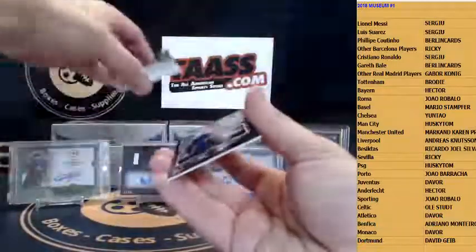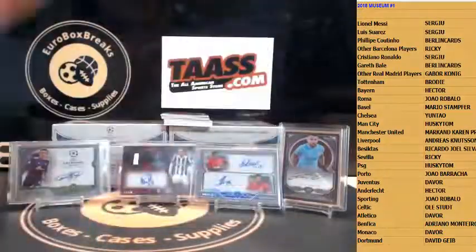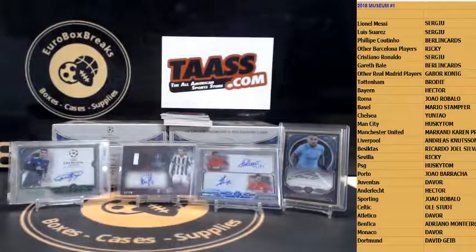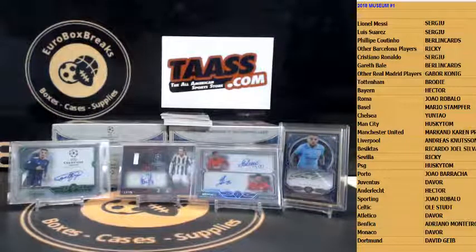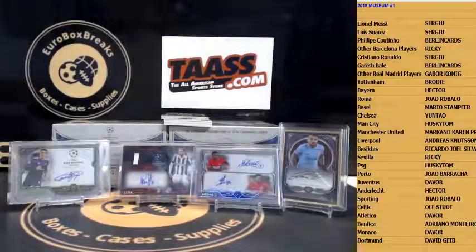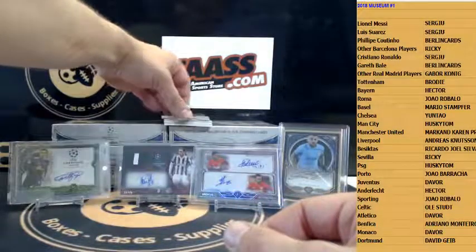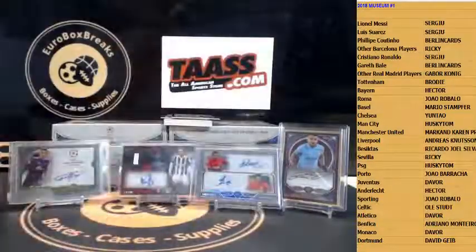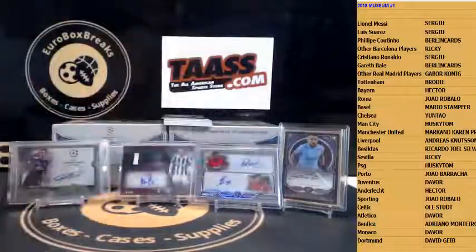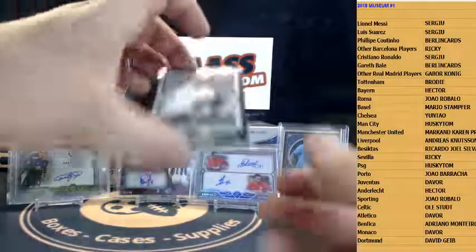Here we go — we got base of Coutinho to 25, boom! Barca killing it more than Real. Let me grab a new top loader. Felipe Coutinho, number 25. Regular base of Sadio Mane, Liverpool. Paulo Dybala for Juve. Abu Bakr for Porto. Manuel Neuer for Bayern.